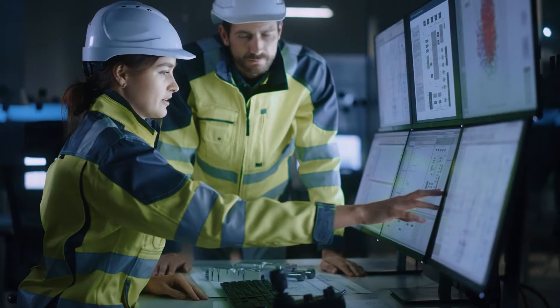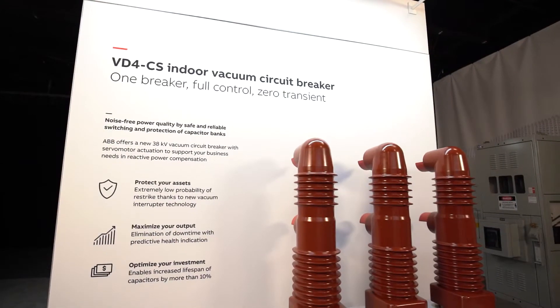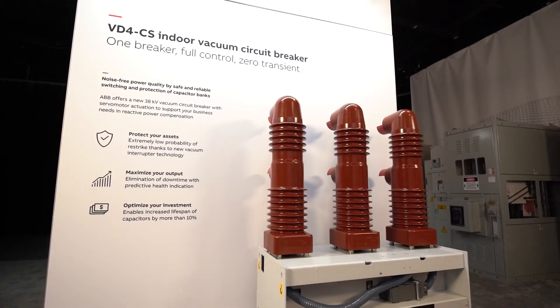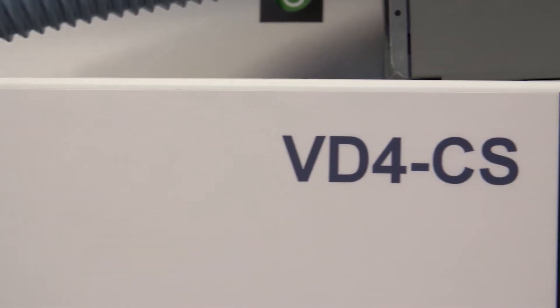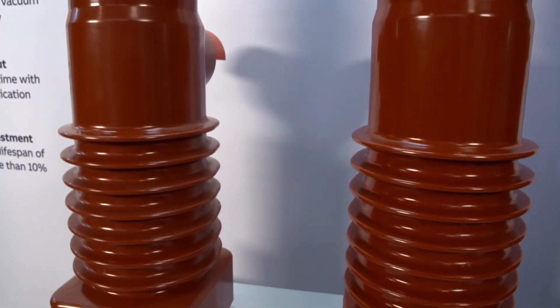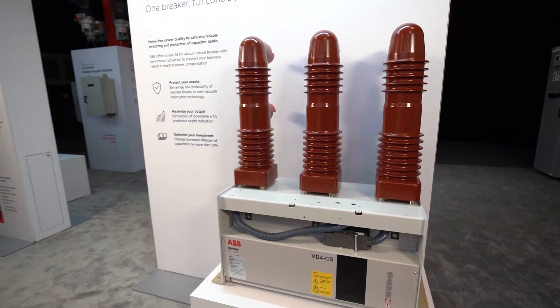To meet today's challenge of increasing network and equipment reliability while minimizing cost, ABB introduces the VD4CS 38KV Vacuum Circuit Breaker — a safer, smarter, and more sustainable solution that offers protection for frequent capacitor switching and helps to eliminate transient effects.